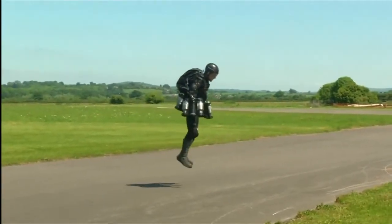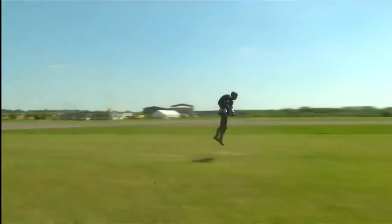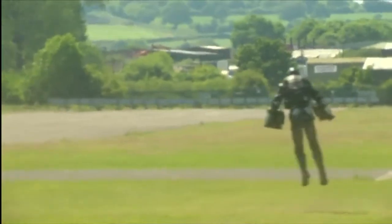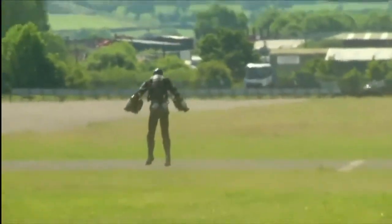He's been dubbed the real-life Iron Man. Inventor Richard Browning takes his jet-engine-powered suit out for a spin and records a personal best for flight time and speed in excess of 30 miles per hour.